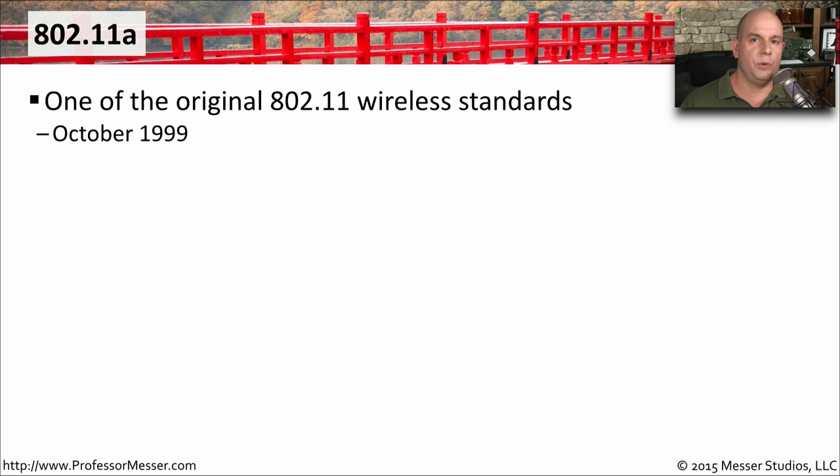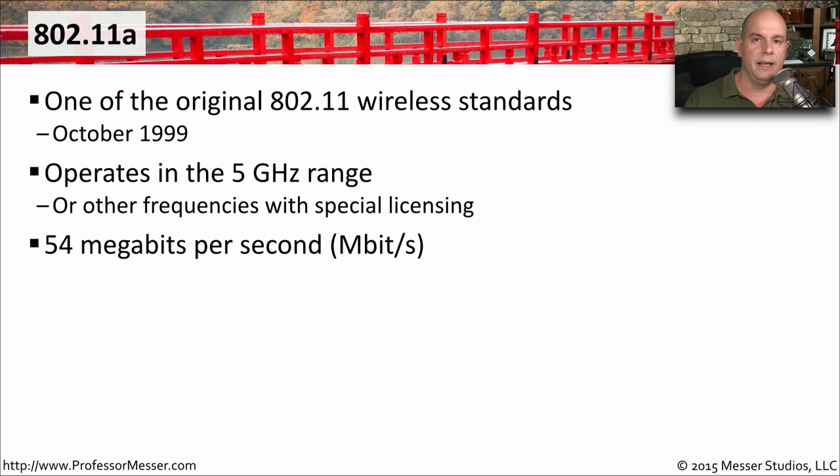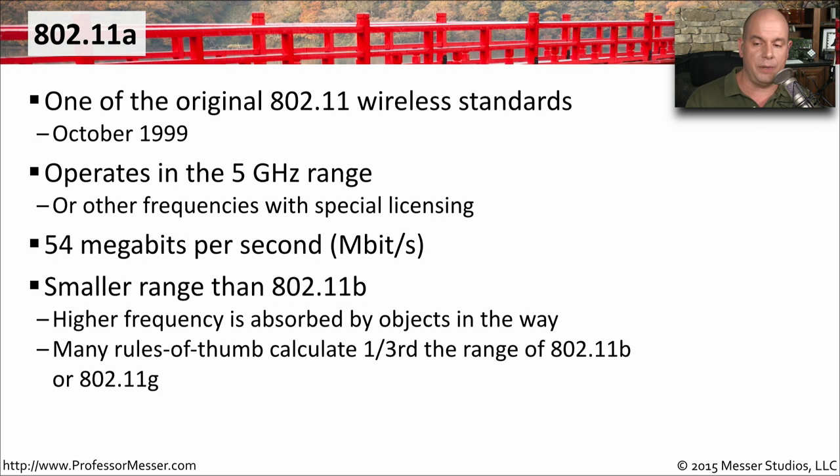One of the very first wireless standards was 802.11a, created in October of 1999, and it used the 5 gigahertz range. Generally speaking, 5 gigahertz is where you'll see the 802.11a network. It ran at 54 megabits per second, and because it was 5 gigahertz, it tended to have a smaller range than 802.11b networks, because higher frequencies tend to be absorbed by surrounding objects, so signals aren't able to travel as far.